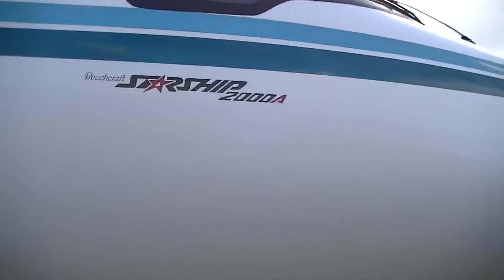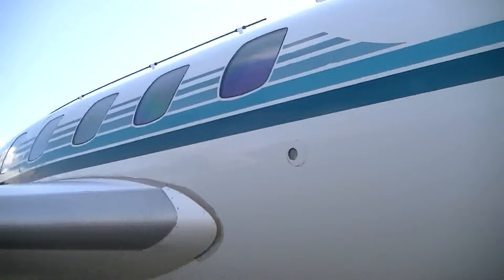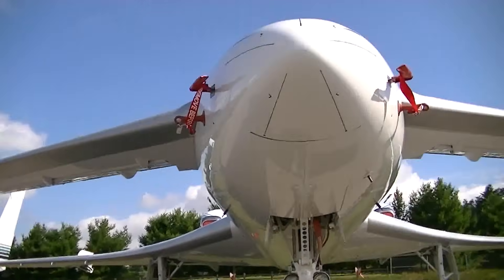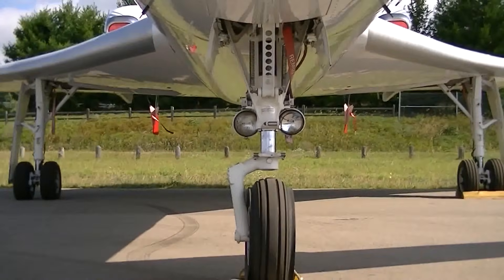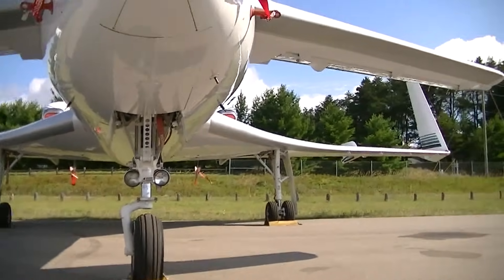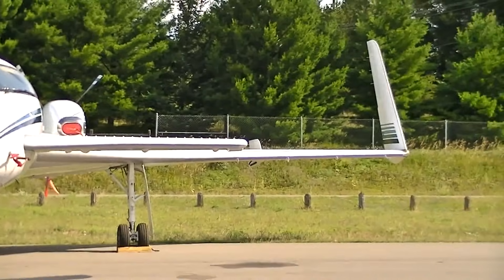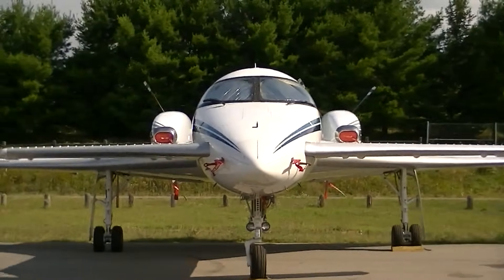But here's the kicker: despite its groundbreaking design, only six Starships remain operational today. It wasn't a mass market hit, but the ones still flying are like hidden gems, quietly proving how innovative turboprops can be. It's not just a plane, it's a statement — a glimpse into what's possible when engineers push boundaries. Imagine boarding one and feeling like you're piloting something decades ahead of its time. That's the Starship experience.